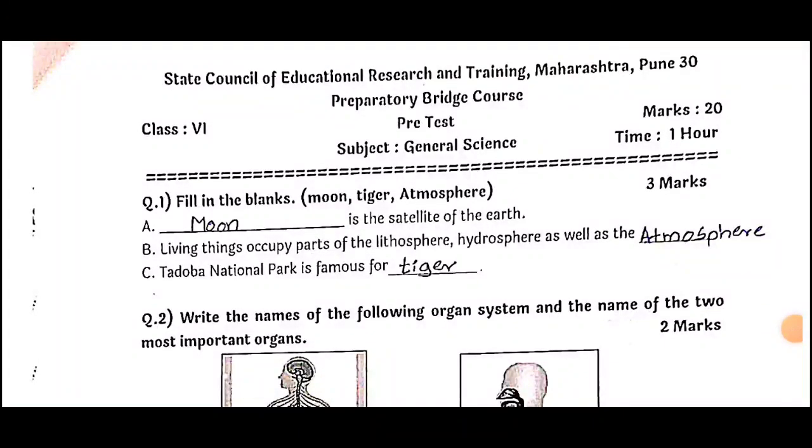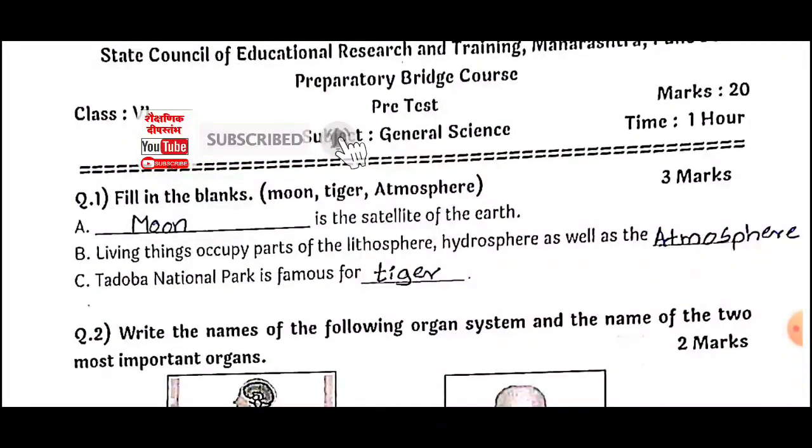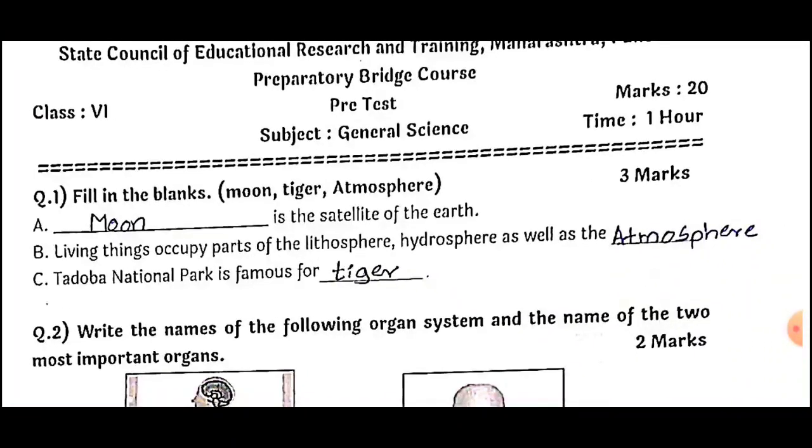Question number one: Fill in the blanks, for three marks. Options are moon, tiger, and atmosphere. (a) The satellite of the earth — answer: Moon. (b) Living things occupy parts of lithosphere, hydrosphere, as well as the — answer: Atmosphere. (c) Tadoba National Park is famous for the — answer: Tiger.